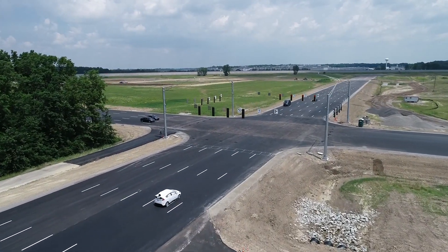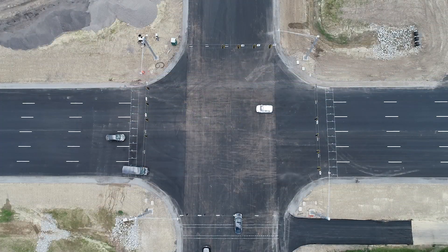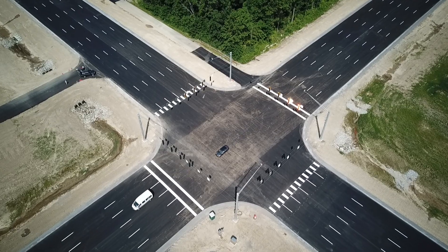We're building phase one of the Smart Center, which has four elements to it. The first is a high-speed intersection, six lanes in both directions. The second piece is an urban network of roadways — imagine city blocks with different types of intersections, roundabouts, those types of things.